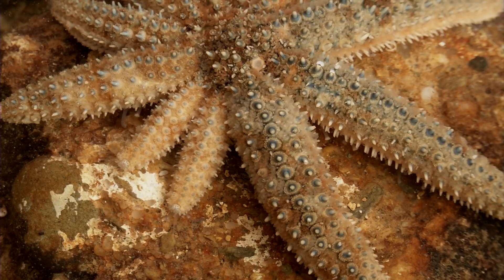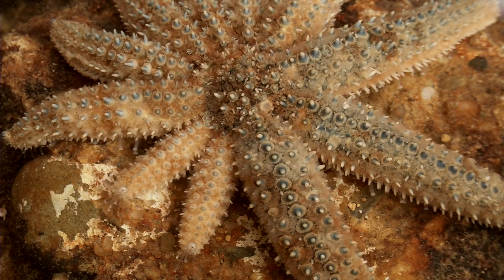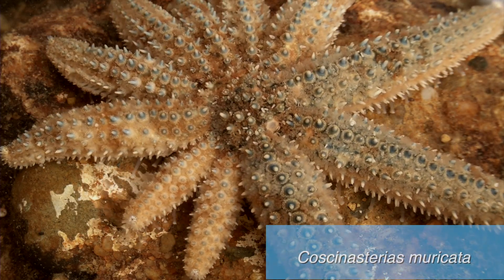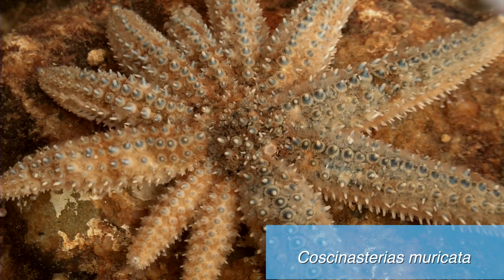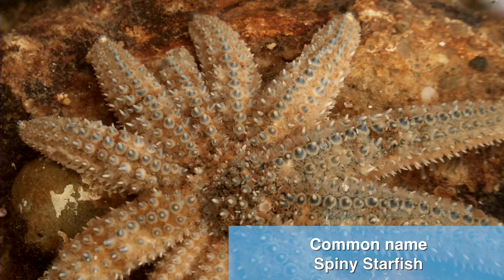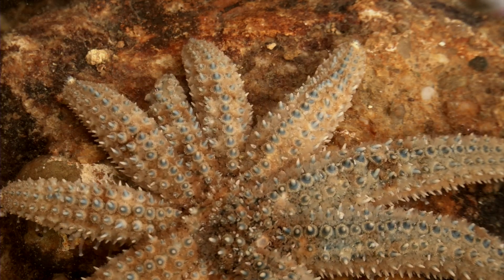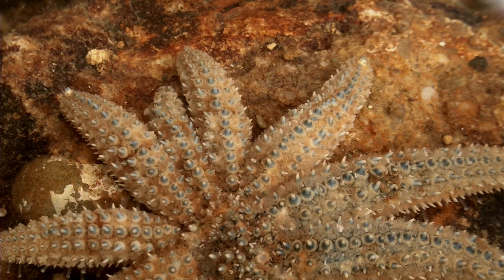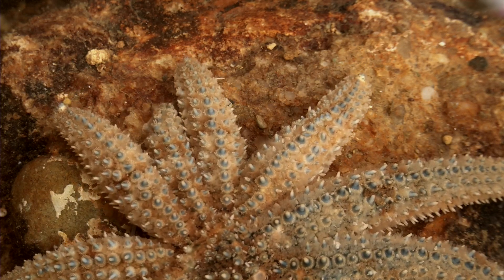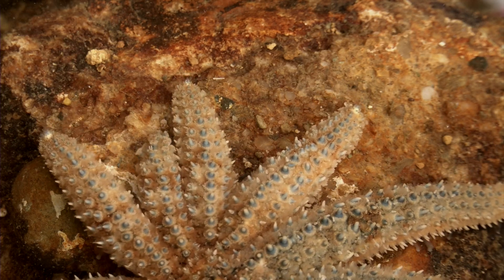And finally there's a third species of dividing starfish in New Zealand, called Coscinasterias muricata. This is very widely distributed — we know this occurs almost everywhere in New Zealand, on the east and west coast, in the intertidal and down to subtidal. It has a very variable arm number: there can be as few as seven or eight, often nine, but very commonly eleven, and maybe as many as thirteen.